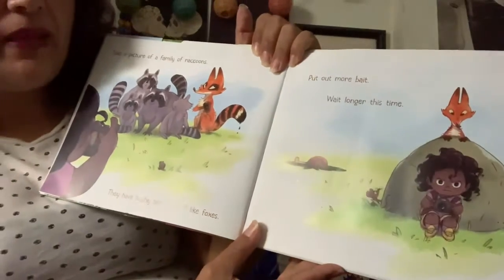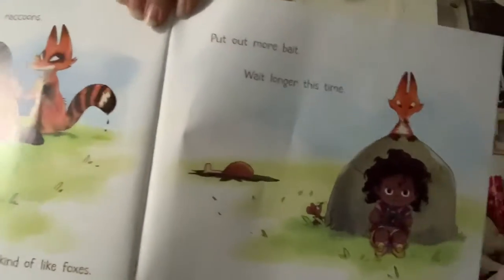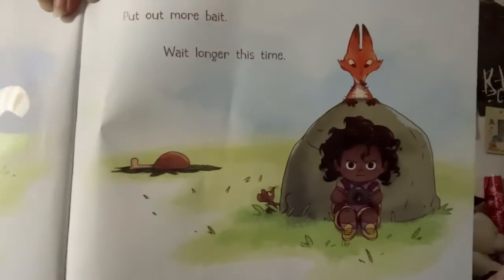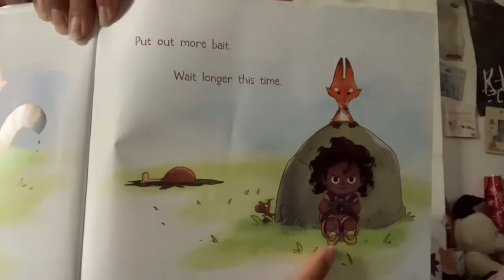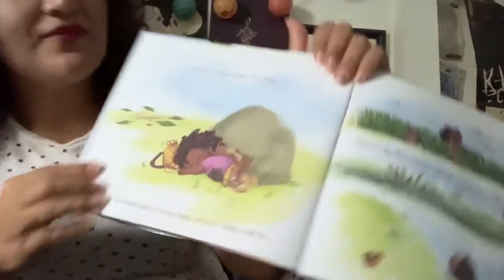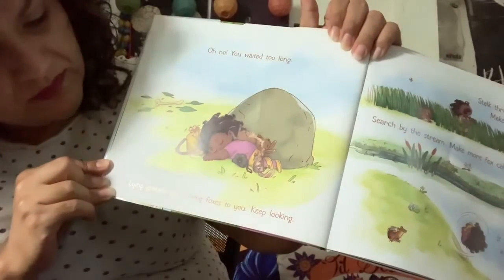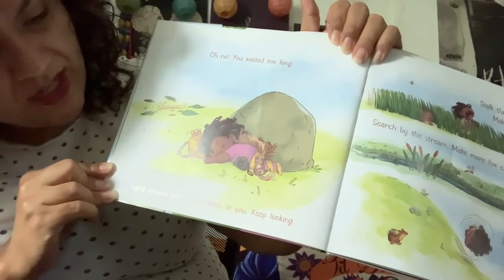Put out more bait. Wait longer this time. She looks really determined. Oh no, you waited too long. Lying around won't bring the foxes to you. Keep looking.